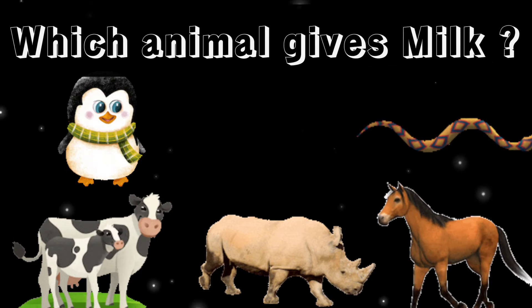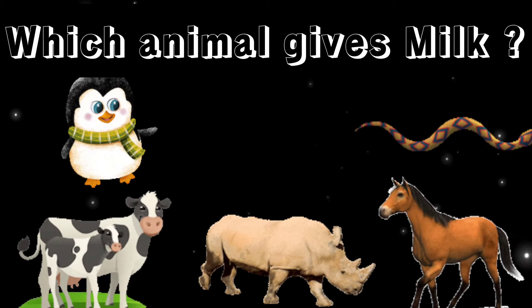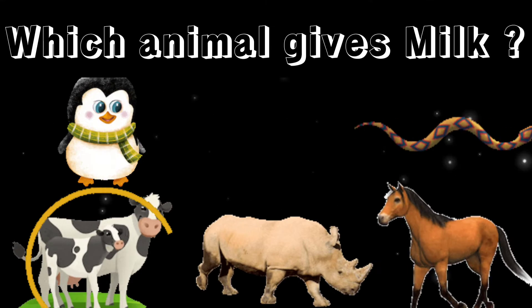Which animal gives milk? Yes, it's a cow.